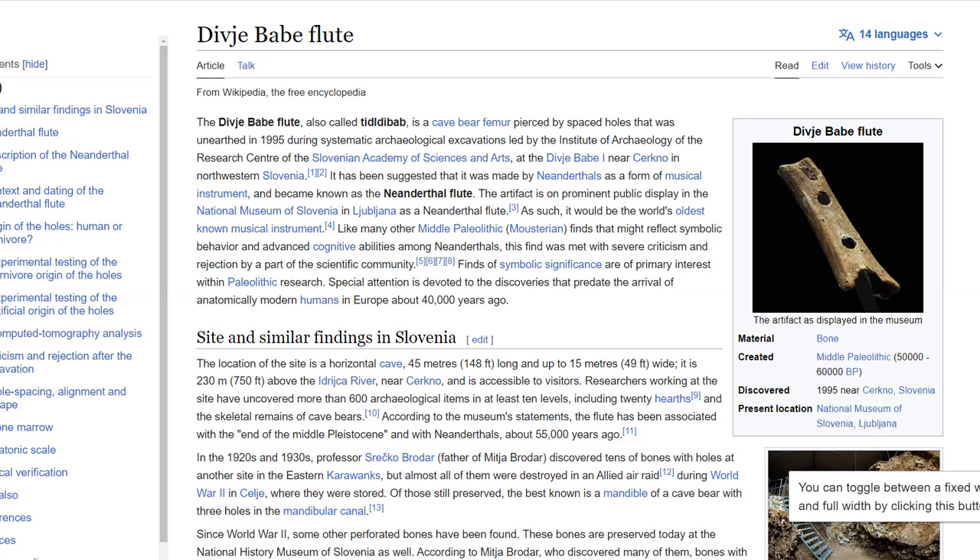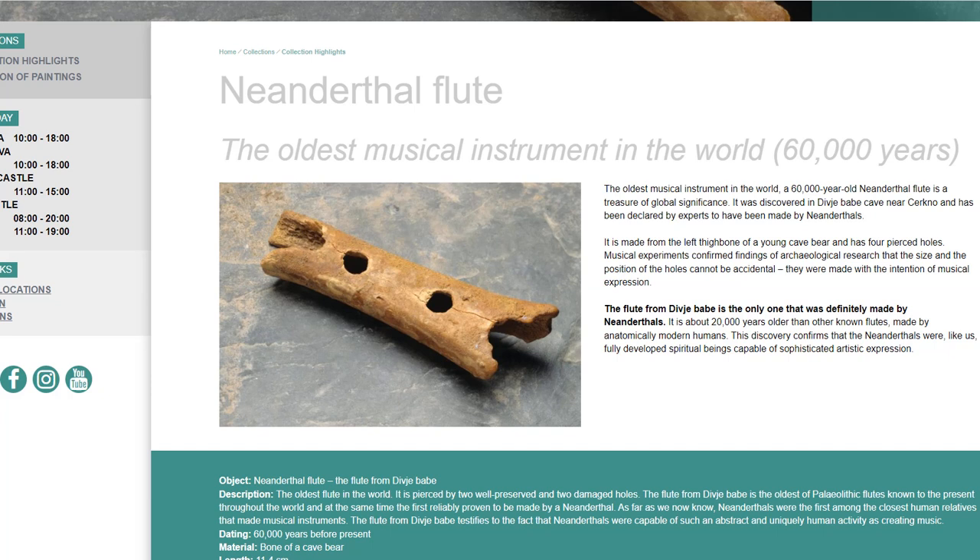The Divje Babe flute, also called Tidja Dibab, is a cave bear femur, unlike the other flutes. So what we now know is that Neanderthals and Homo sapiens made flutes out of many bone and ivory objects, and if we know of these three different types of flutes there must have been many other types of musical instruments at the same time — including drums perhaps. The Neanderthal flute had been around for decades, and according to the archaeological community these holes were produced by hyenas, not by humans, not by Neanderthals, not by any hominids.